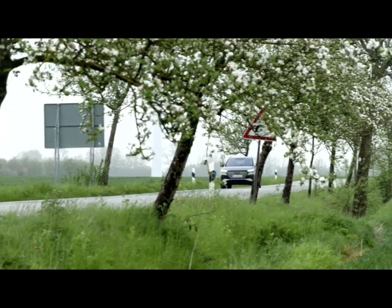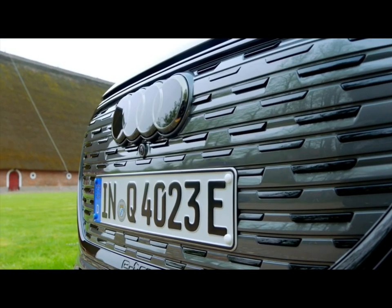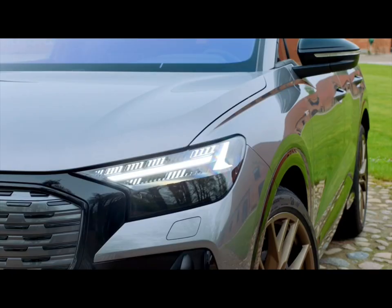With a width of 1.87 m, the Q4 e-tron is rather compact and, typical Audi, comes with a large single-frame radiator grille. For the first time, it's now possible to order Matrix LED headlights, which offer four different daytime running light signatures to choose from.